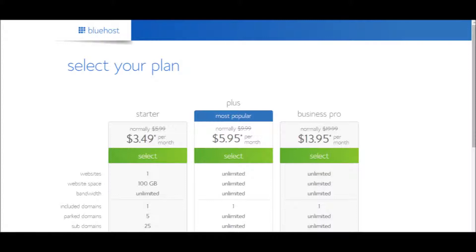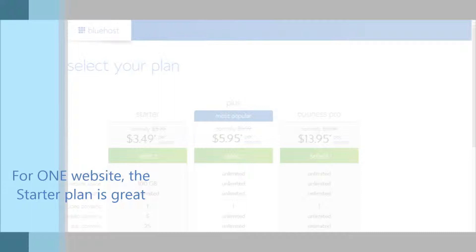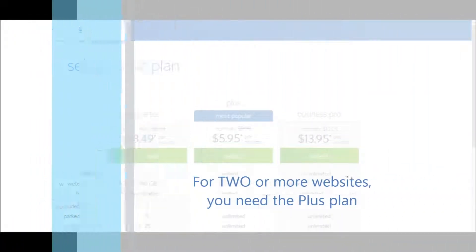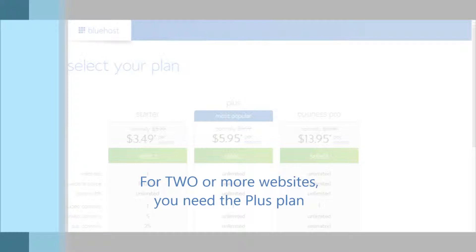Bluehost has three web hosting plans you can choose from: Starter, Plus, and Business Pro. If you know that you'll only have one website, then the Starter Plan should be plenty for you. But if you're going to have two or more websites, you should get the Plus Plan.